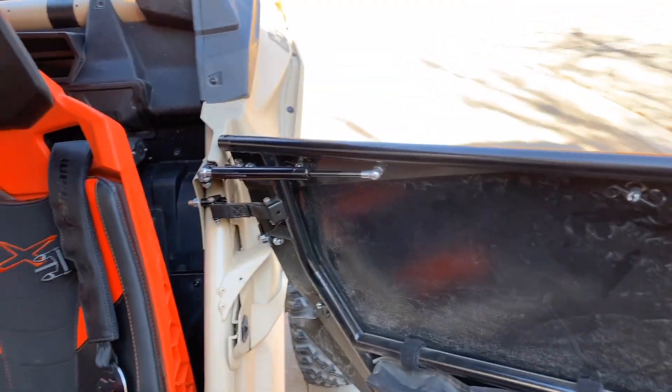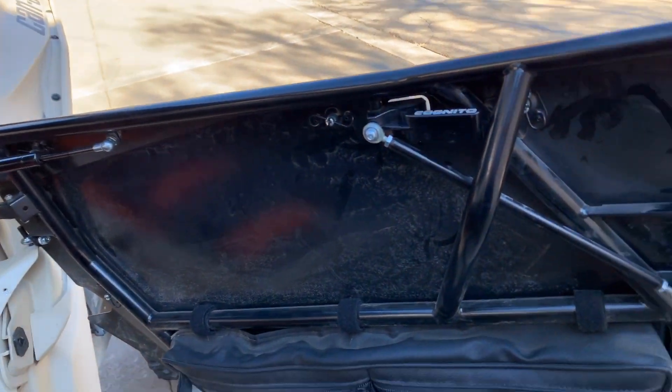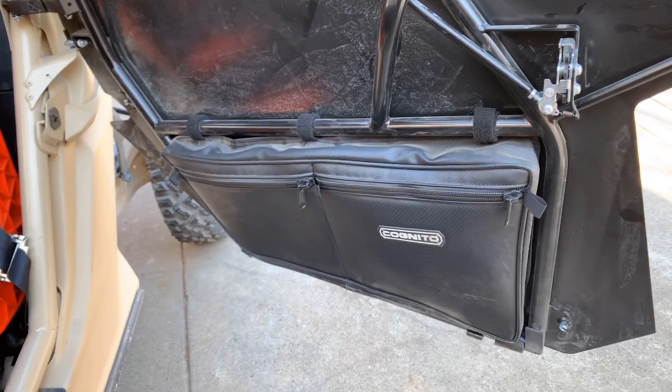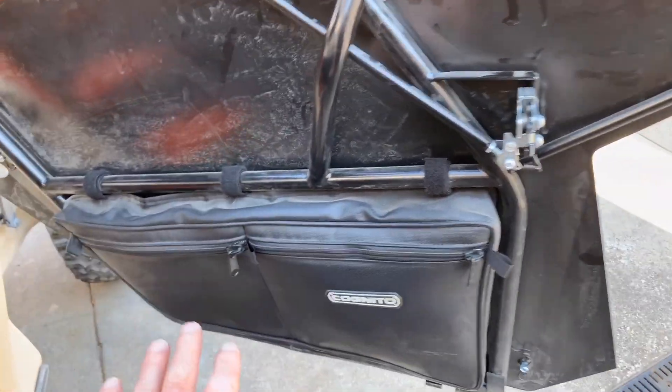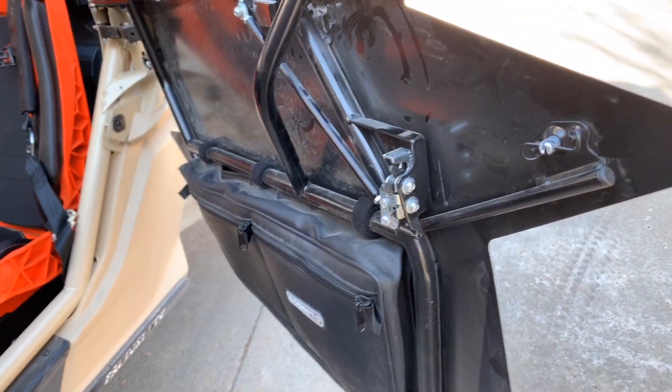This also has a strut on here which helps keep the door open. You also have an option for some lower bags made by PRP — that's an additional add-on.